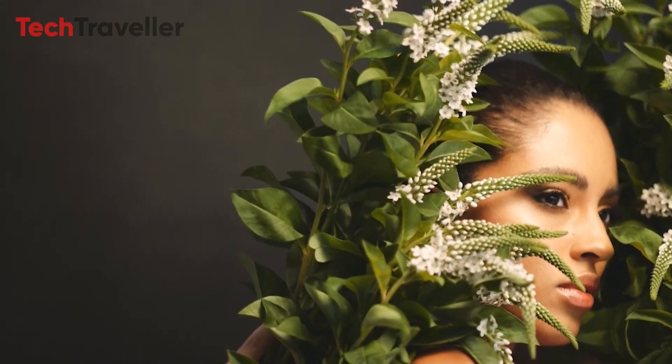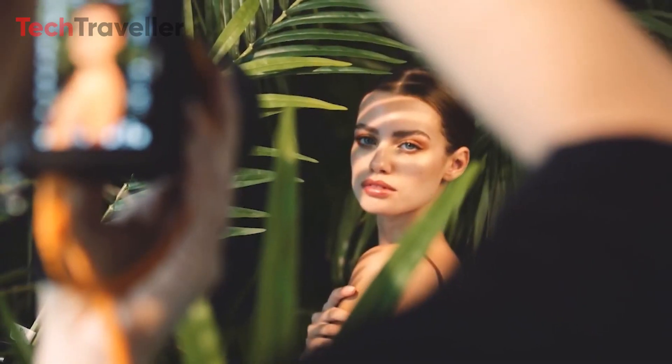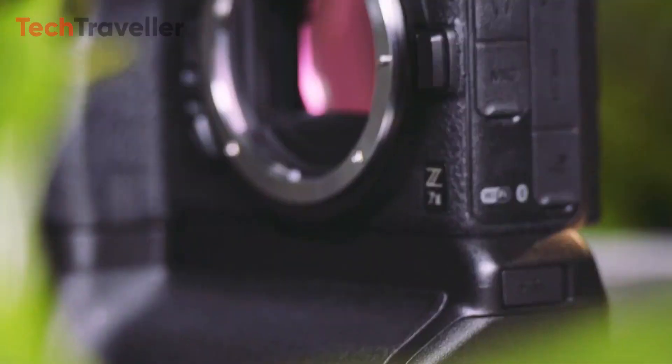Nikon has focused on usability with the Z73, featuring an easy-to-use dual-axis multi-angle LCD screen and a bright electronic viewfinder. The optimized body feel ensures comfortable handling during extended shooting sessions, making it an excellent choice for both studio and field work.